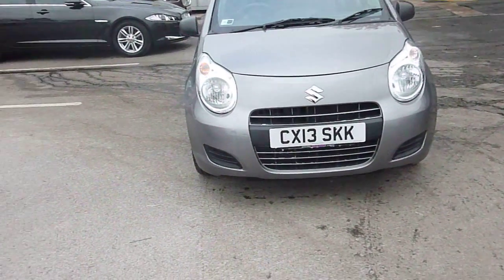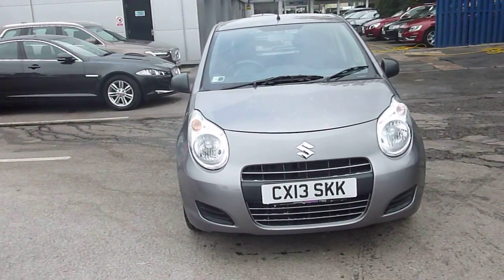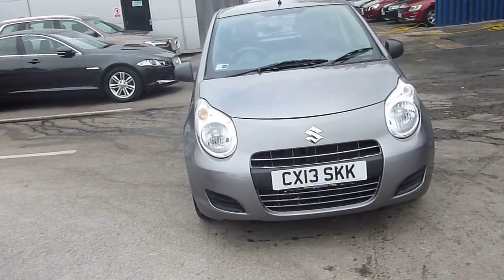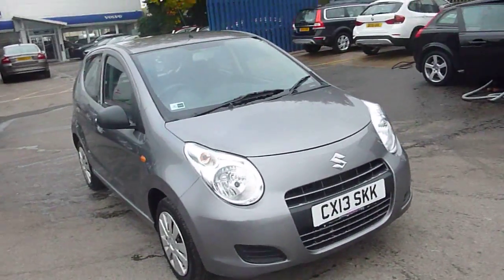Welcome to iBook Jaguar Chester. Here we have CX13SKK, it's a Suzuki Alto 1 litre petrol, manual 5 gears. Its exterior colour is dark grey as you can see, and we have an interior design of black and blue cloth.